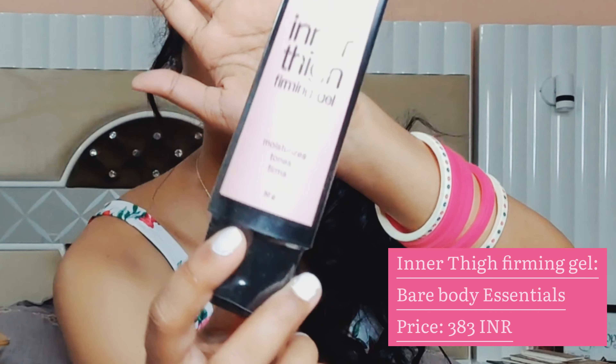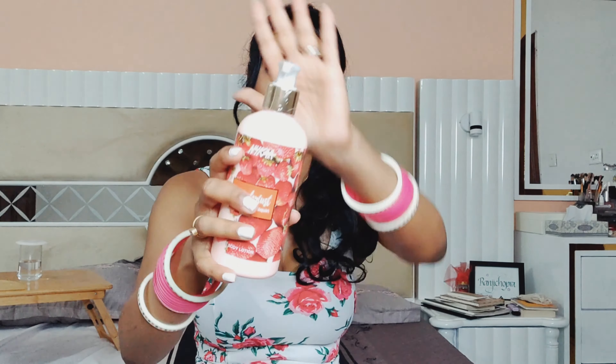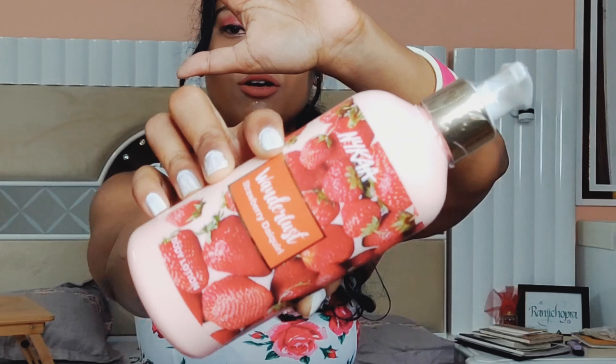I got inner thigh firming gel! It's by Bare Body Essentials — it basically moisturizes, tones, and firms your inner thighs. It's still summer and I really do want to try this product because I want to have more firm thighs. This one costs around 450 rupees. It had really good reviews, so I went for it. The packaging is so adorable — I love it!